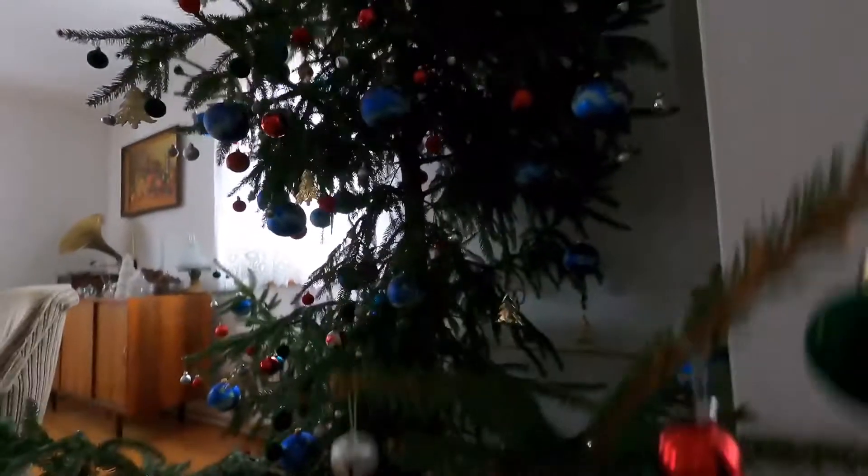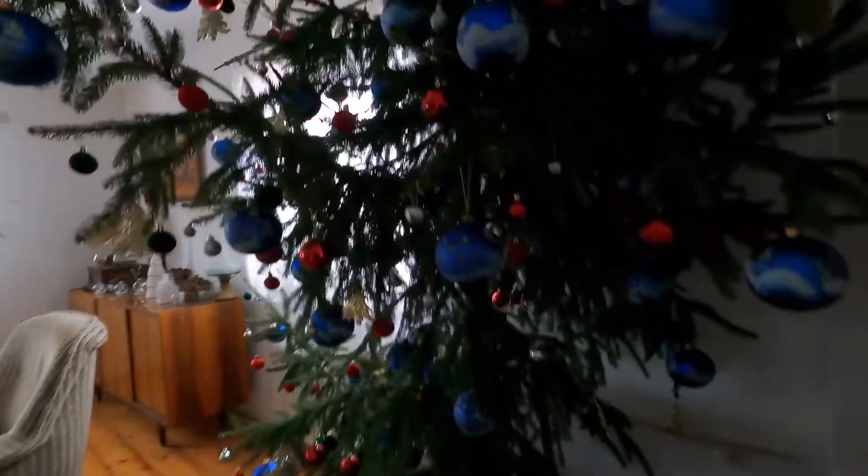I really like it. I think it looks really cool and I'm happy to have this real — it smells amazing — Christmas tree with a really weird shape.